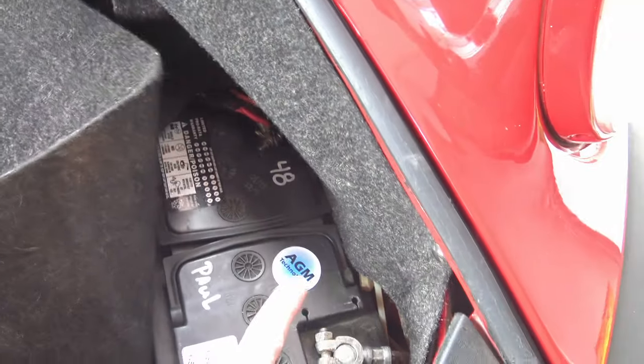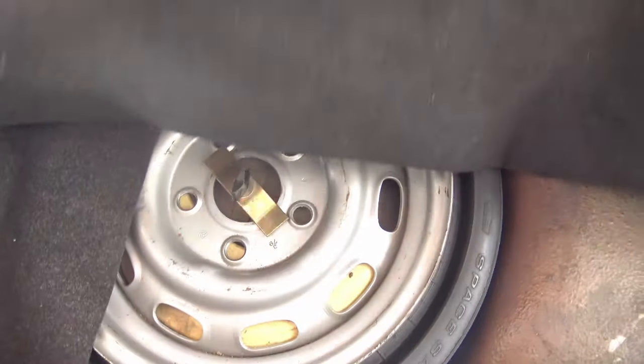The battery is right here, spare tire right there, and there are some tools in here as well. It's quite a large area for a small car — there's actually more room in this little Porsche than in a Lamborghini Huracan. So don't buy one of those; buy my Porsche.